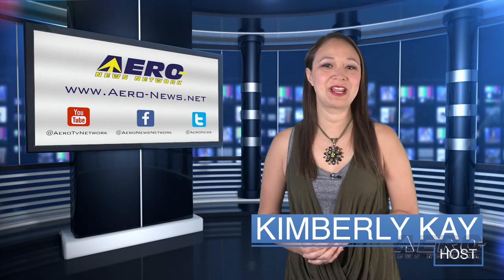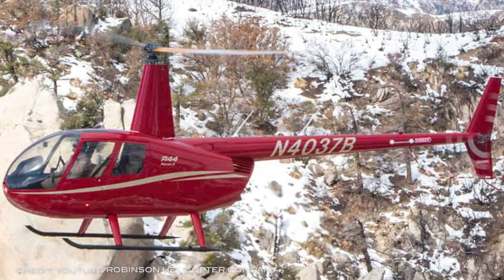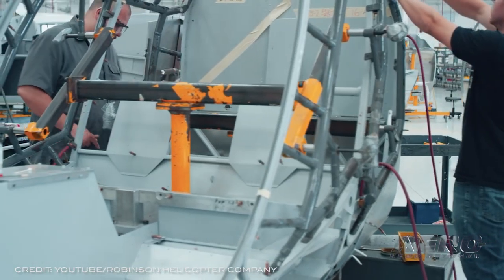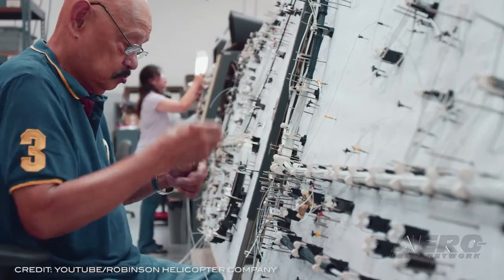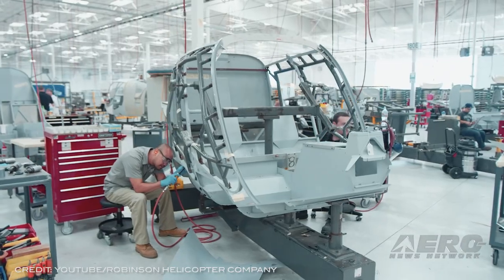Robinson is celebrating a massive achievement after delivering 13,000 helicopters. The last one was on April 23rd. The milestone helicopter, R44 serial number 14438, was delivered to longtime Robinson dealer Sky Helicopters of Dallas, Texas. SN14438 has a brand new paint scheme and is equipped with the latest in R44 options: a lithium-ion battery, heated seats, and a 4K cockpit video camera.